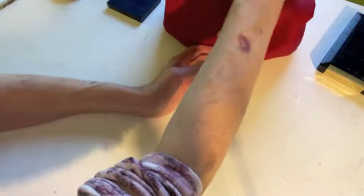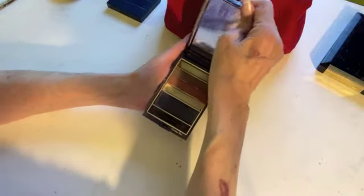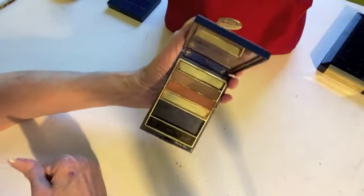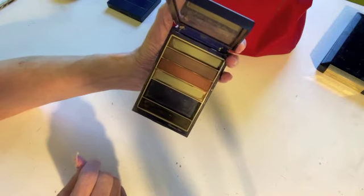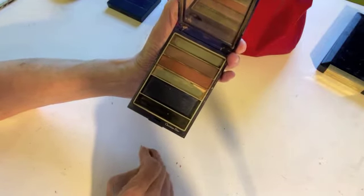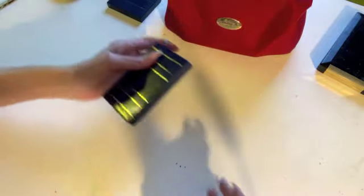Here's another Christian Dior item. I'm not sure if I got this when I worked behind the counter or if I bought it afterwards — though getting it for free is always the best. What I really love about this is the very dark and very light shades, and this has a cake eyeliner, which is so useful. I really love Christian Dior products.